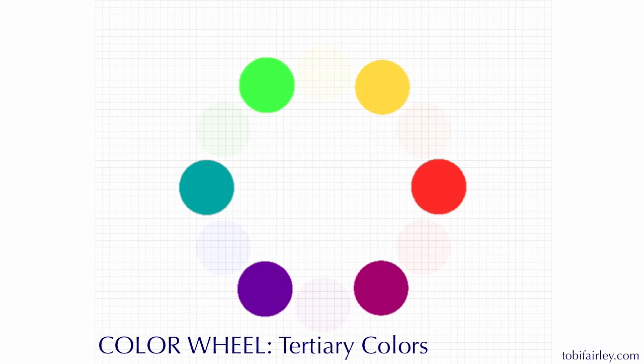When you mix the primary colors with one another around the color wheel you get secondary colors. She breaks down complex subjects and makes them easy and digestible.